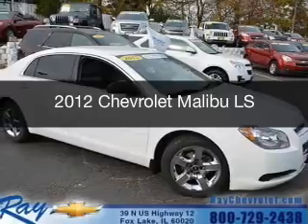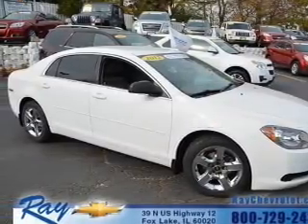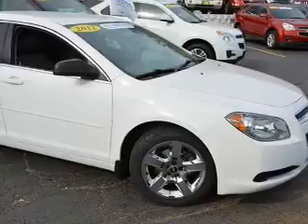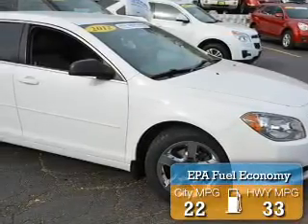This is a certified pre-owned 2012 Chevrolet Malibu. It's powered by front-wheel drive, a 2.4-liter, 4-cylinder engine, and a 6-speed automatic transmission. Great fuel efficiency saves you money by requiring fewer trips to the gas station.